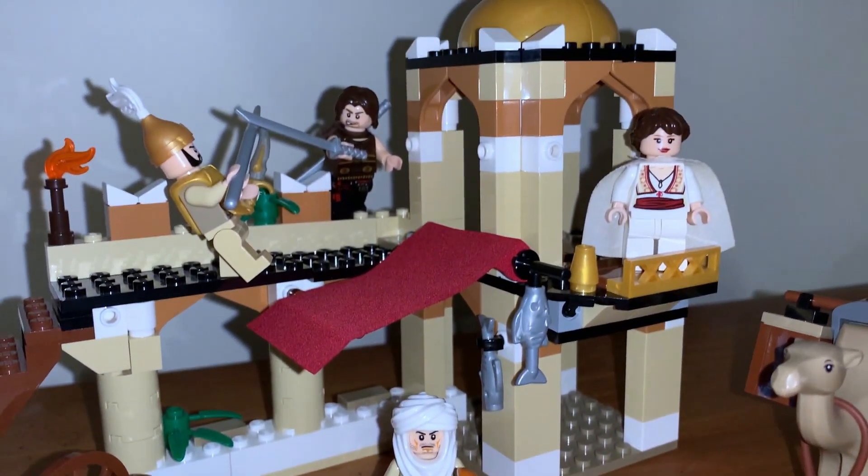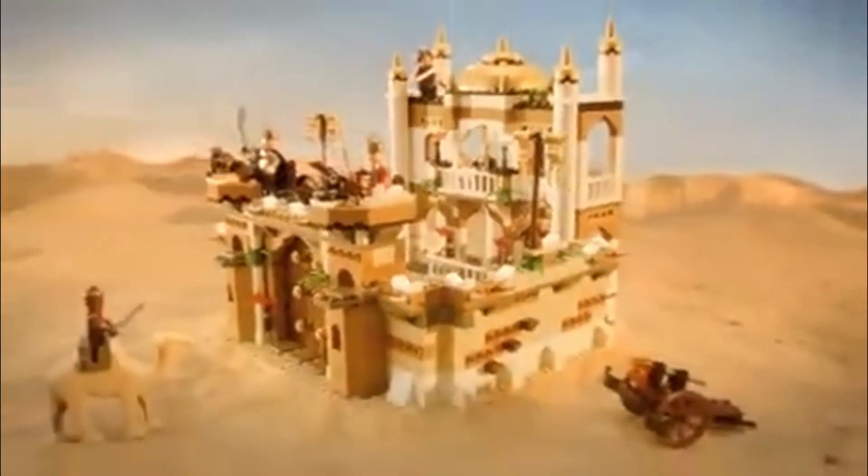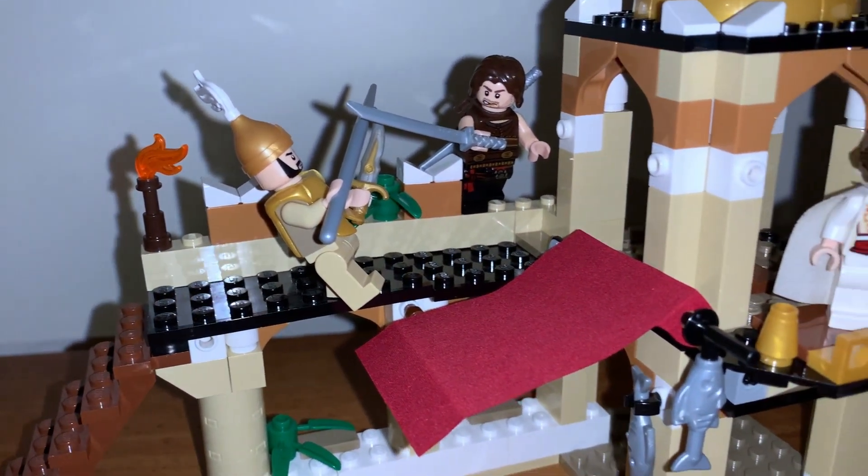As for the castle build itself, I like it a lot, but keep in mind this is coming from someone who's had the privilege of owning the great big Alamut castle. So in comparison, it's really small and it is a significantly lesser build. Still, it's got some good stuff to go over.